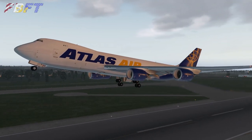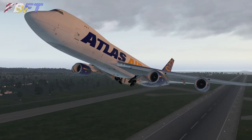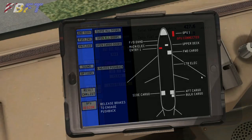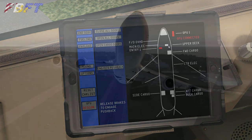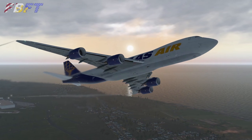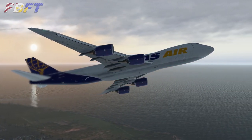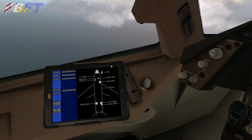SSG uses the EFB as the main interface for its custom features. It has a simplistic presentation but it's quite easy to use for loading, operating the doors, and setting adjustments. Some of the click regions were a little tight, and those are noted on the bug tracker that SSG has established in the X-Plane.org forums — we'll go ahead and link that in the video description below.